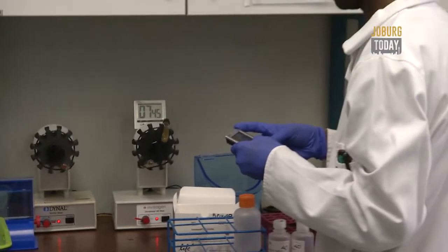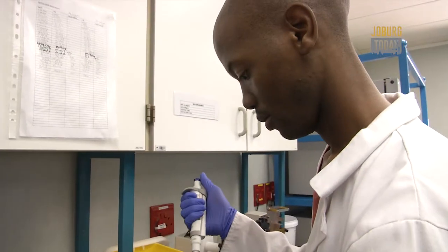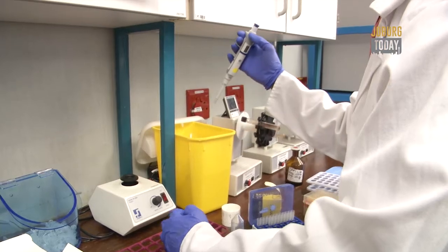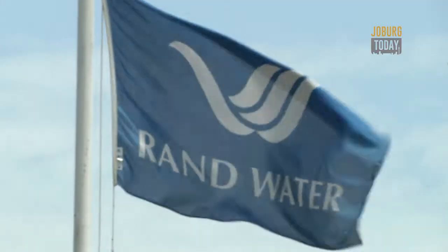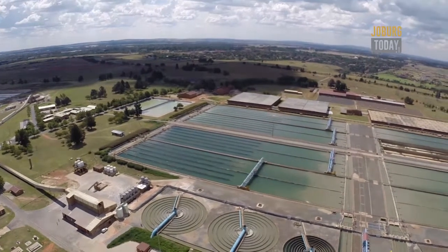Work being done at RAND Water Analytical Services compares favorably to that being done by reputed institutions across the world. Not only do we benchmark our standards nationally, we also benchmark our standards globally. So the water is tested not just to the SANS 241 standard, which is a national standard, but we also benchmark to EPA standards, US standards, Australian standards, as well as the World Health Organization standards. The track record of RAND Water in excess of 110 years speaks for itself — we've had no major water quality incidents.